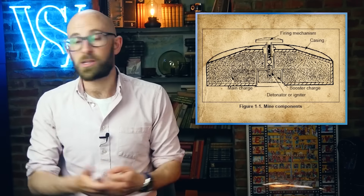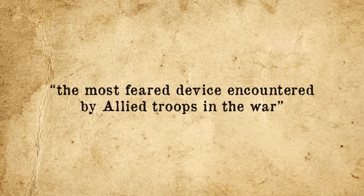Variously called the Schrapnel Mine 35, Splinter Mine, or Bouncing Betty, the S-Mine — as it was officially dubbed in Allied memos — was a deceptively simplistic weapon that Lieutenant Colonel C.E.E. Sloan dubbed the most feared device encountered by Allied troops in the war.